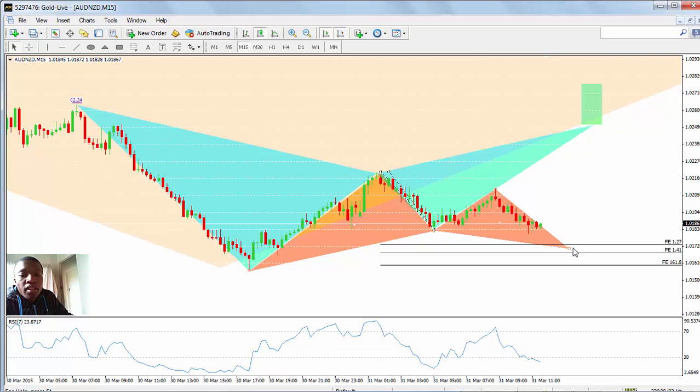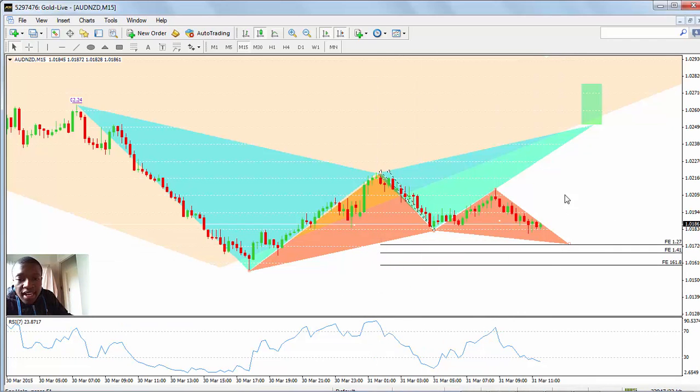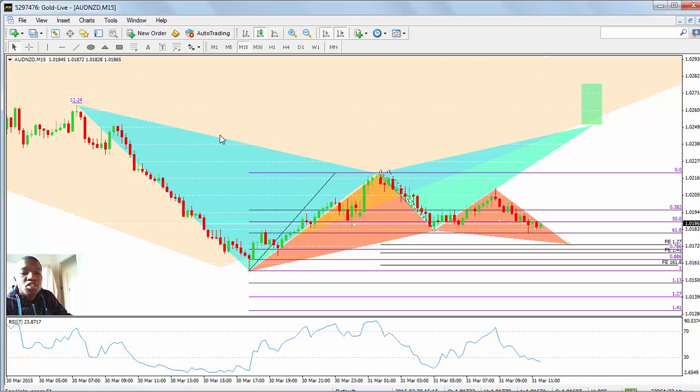That expansion comes in straight at 0.0173. As you can see, this gives us a nice opportunity to capitalize on both these trades.